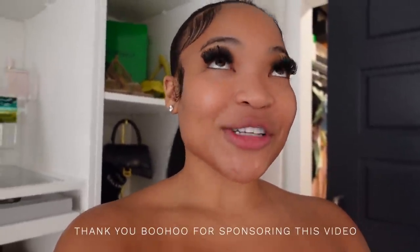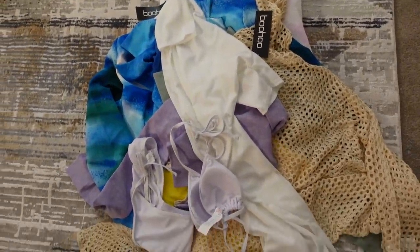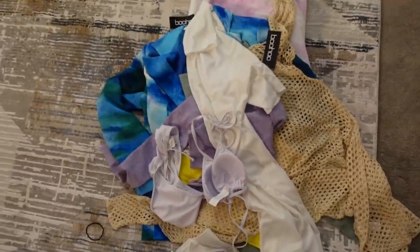Hey girl, welcome back to another video! If you're new here, my name is Kyra — don't forget to like, comment, and subscribe. Y'all, that pack just came in from Boohoo! Y'all have been going crazy over my Boohoo outfits, and I can't wait to show y'all. I just wore some leggings today and y'all were going crazy on my story, so I'm like, let me put on these clothes right here.